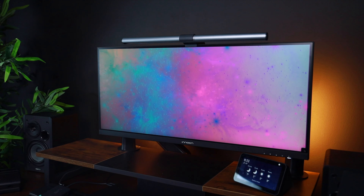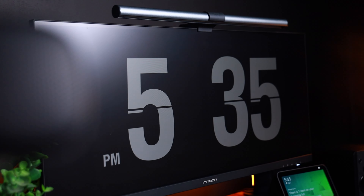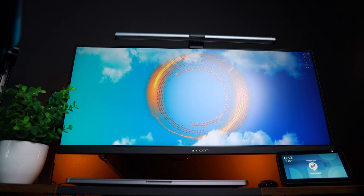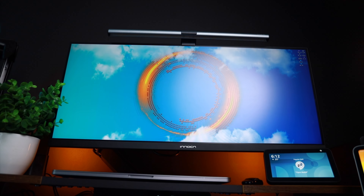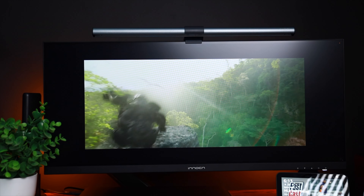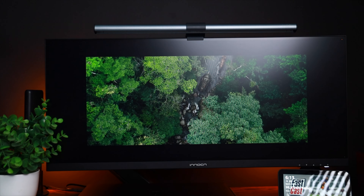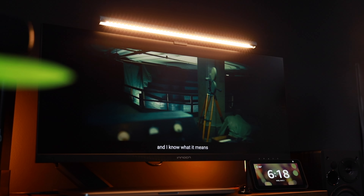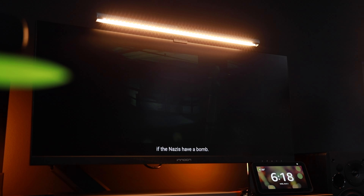Next up, the monitor I have for this setup is the Innocn 29C1FD, a 29-inch ultrawide monitor that offers a ton of features for an immersive viewing experience. With a resolution of 2560x1080 pixels, this monitor delivers crisp and detailed visuals. The IPS panel ensures accurate color reproduction, wide viewing angles, and vibrant imagery. It also covers 99% of the sRGB color gamut, giving you rich and true-to-life colors for all your multimedia needs.